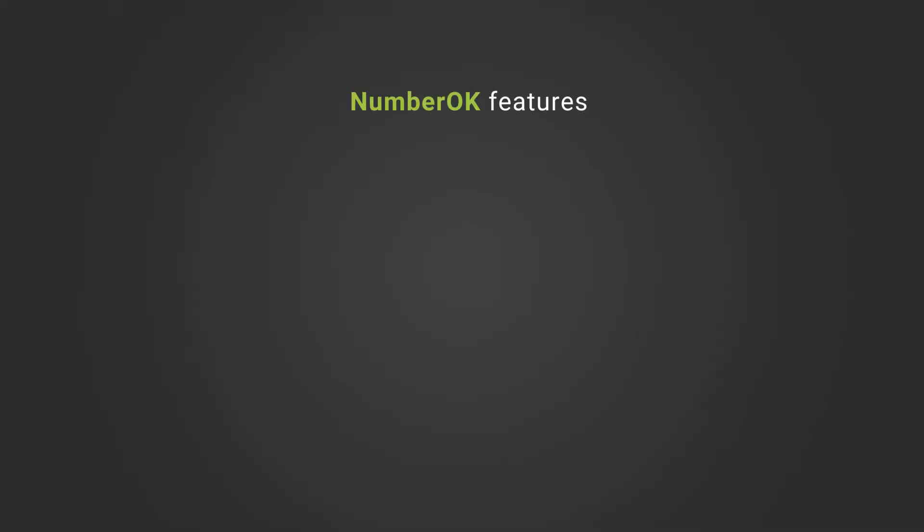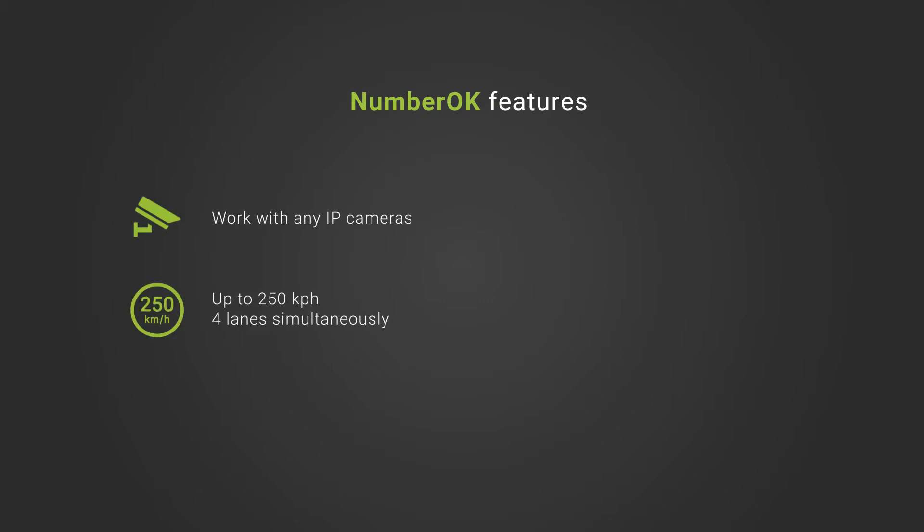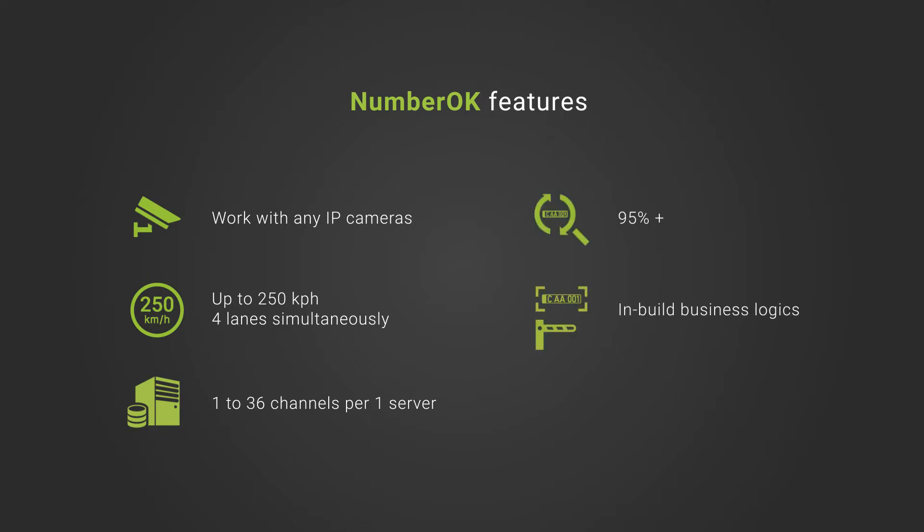Let's focus on the main NumberArc features: camera agnostic, high-speed recognition, support from 1 to 36 channels per server, outstanding accuracy, inbuilt access control, parking and traffic logics, and integration into third-party and VMS systems.